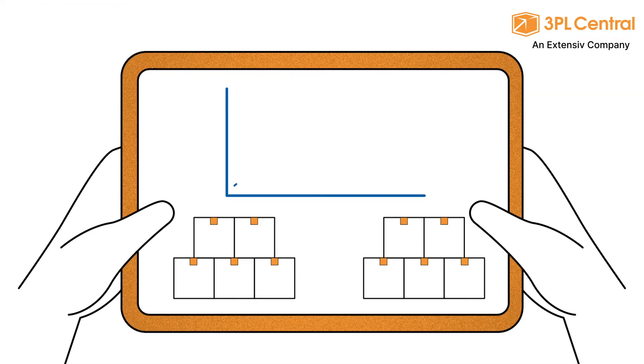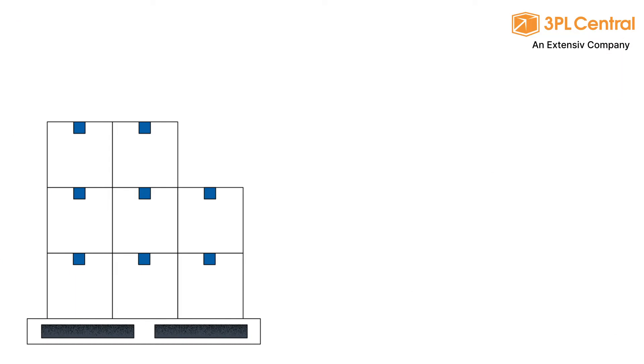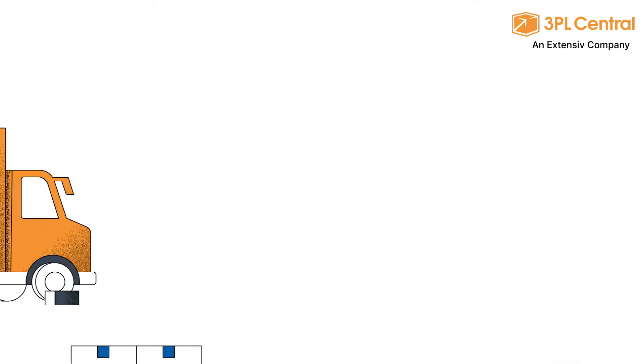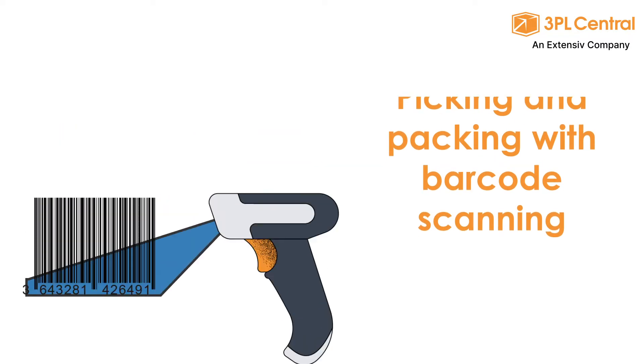WMS software is used to record and manage all day-to-day activity inside a physical warehouse of goods. This includes real-time inventory management, receiving, location management, and picking and packing with mobile barcode scanning.